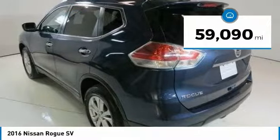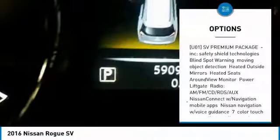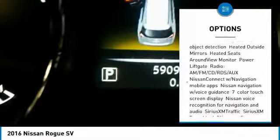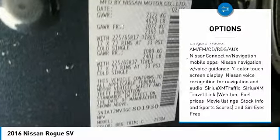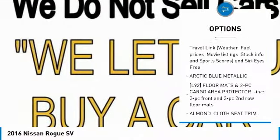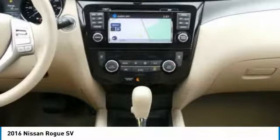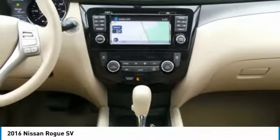This vehicle has less than 60,000 miles. Here are some of this vehicle's great options: anti-lock braking system, keyless entry, all-wheel drive, steering wheel audio controls, Bluetooth, adjustable steering wheel, power steering, aluminum wheels, four-wheel disc brakes, keyless start. Come take a test drive today.